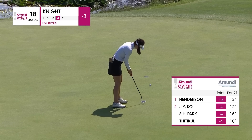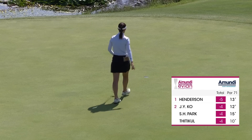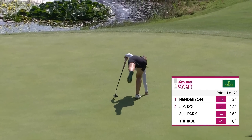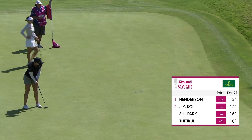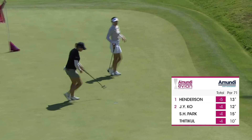It always feels like it's going to be quick when you're putting towards the lake. Good birdie there from Cheyenne Knight. For Kupcho. Confidence is brimming.